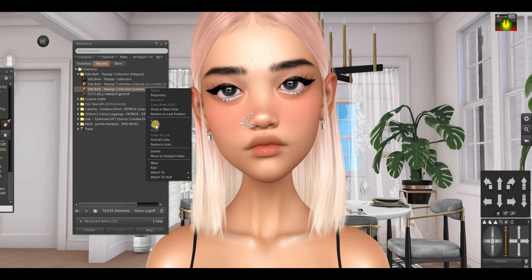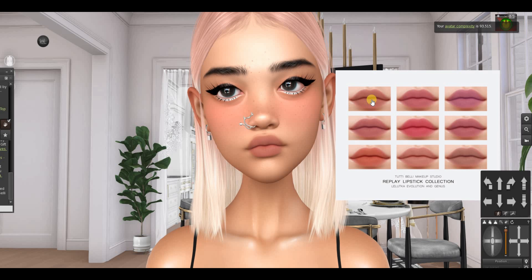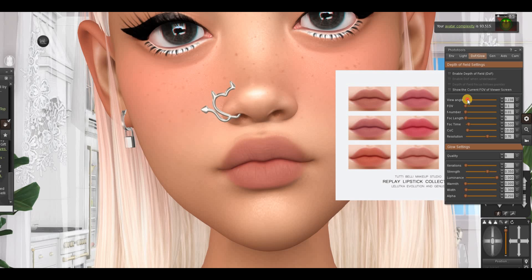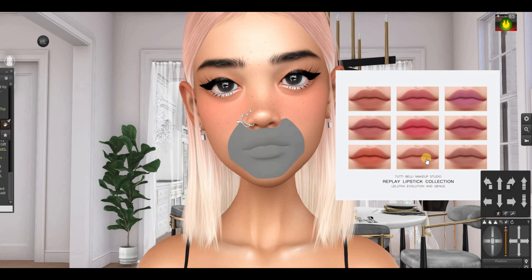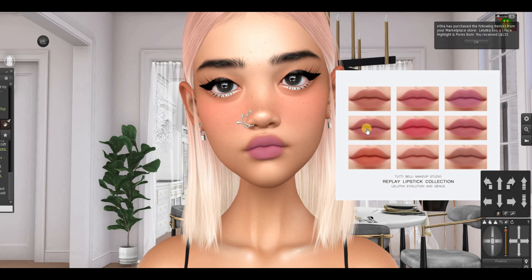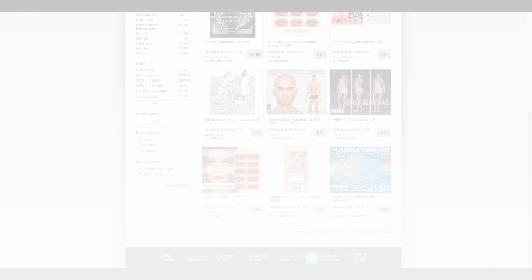Then we have these lips — let's get them. Here they are, they're for Genus and Evolution. I'm wearing Evolution X but I hope it works because my head is originally a Lel Utka Evolution head. Oh, it works! Look at that — let me zoom in. Look how decent and pretty it is, look at the texture. Oh wow! And I always love, love, love nude lips. Look at them, how pretty they are — they're also for Genus. Those are gorgeous. I think the first one is my favorite and I'm gonna give it a 10 out of 10.